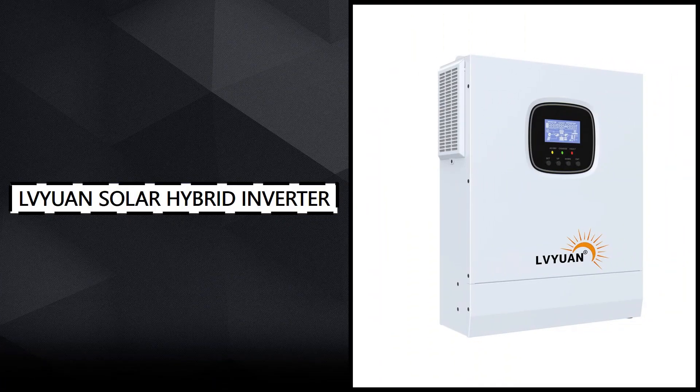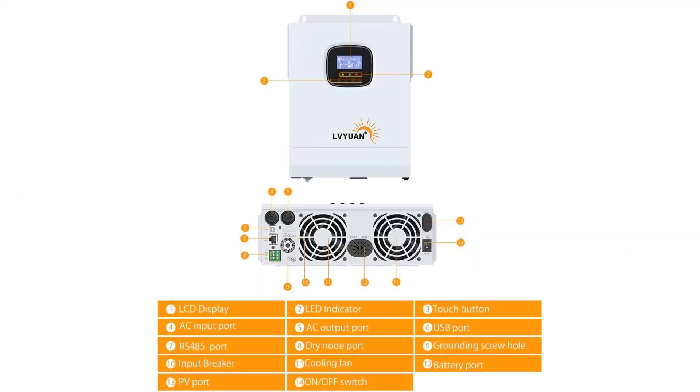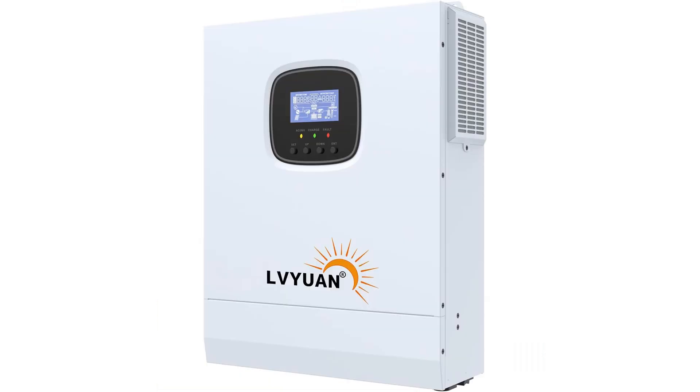Number 1: LV Yuan Solar Hybrid Inverter. At the top of this list is the LV Yuan Solar Hybrid Inverter, a fully integrated energy management solution for off-grid power needs. This device combines a solar charge controller and a pure sine wave inverter into one streamlined system, designed for high efficiency and reliability. It offers three output priority modes: solar panel priority, utility grid priority, and inverter priority, giving users complete control over how their system operates.